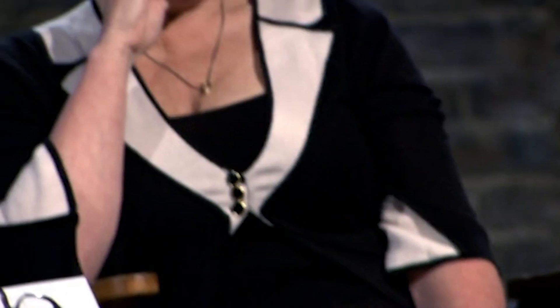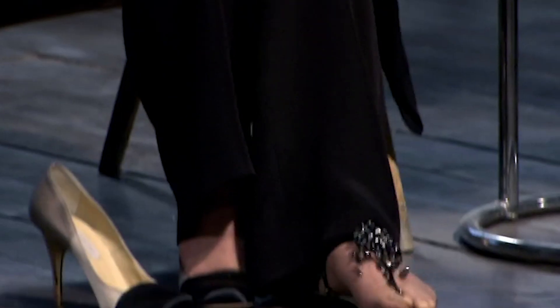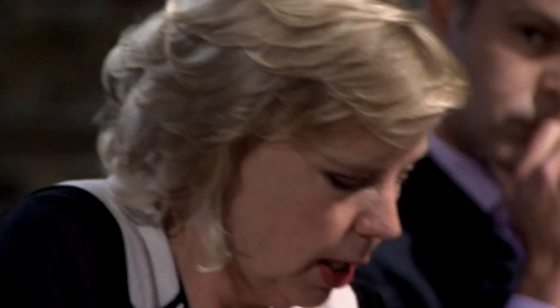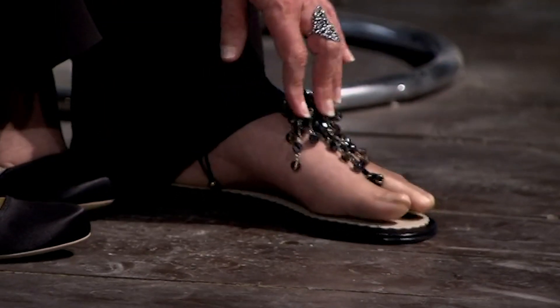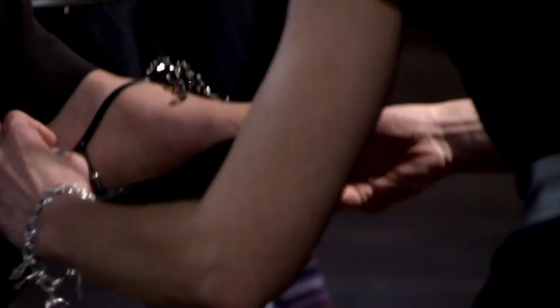Under Duncan Bannatyne's intense grilling, Jane is faltering. Deborah Meaden steps in to scrutinise the product. She says they look great and the presentation is beautiful, but finds them uncomfortable — the little bobble is causing pain. Jane intervenes: she doesn't think the bead has been slid up properly. It emerges the sandal hasn't been fitted correctly. Jane corrects the fitting, pointing out it's the bottom bead that matters. The dragons are putting the young designer under pressure.